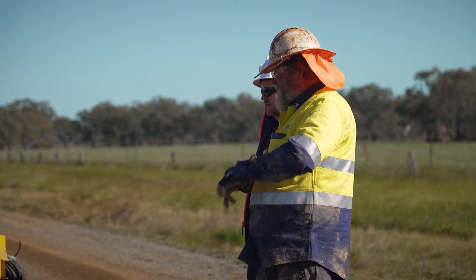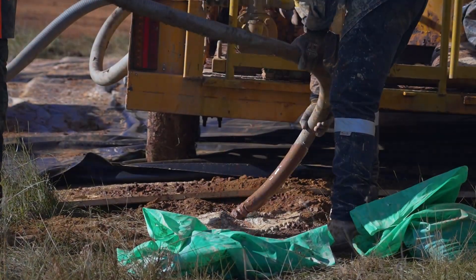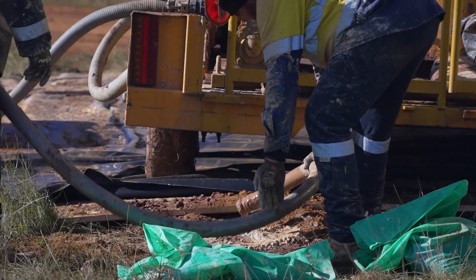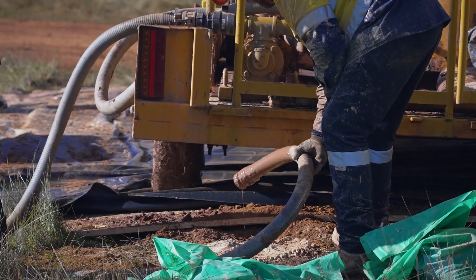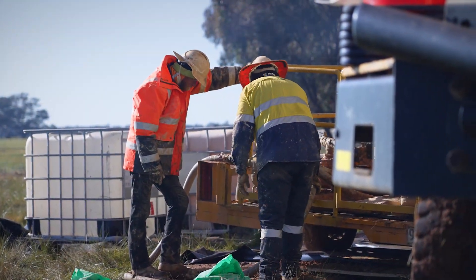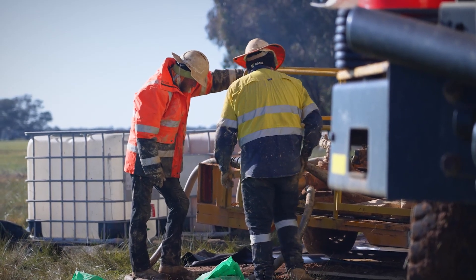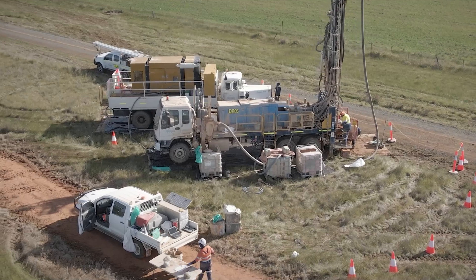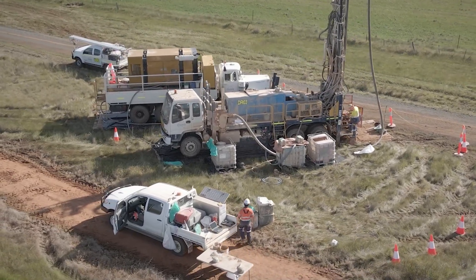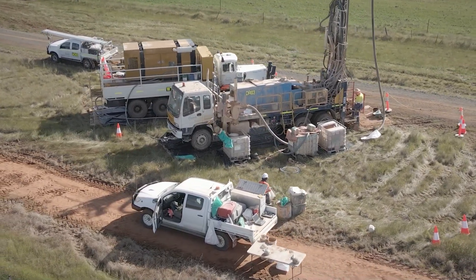Once the drilling is completed, the site will be rehabilitated. This includes grouting the hole to ensure that aquifers don't get cross contaminated, and covering the top of the grouted hole with topsoil to encourage vegetation regrowth. The process of preparing, drilling and rehabilitating a drill site takes around two to three hours, with the team aiming to drill three to four holes a day.